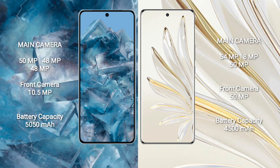Google Pixel 8 Pro features a triple rear camera setup: 50MP, 48MP, and 48MP, with a 10.5MP front camera. Honor 70 Pro also features a triple rear camera setup: 54MP, 8MP, and 50MP, with a 50MP front camera.